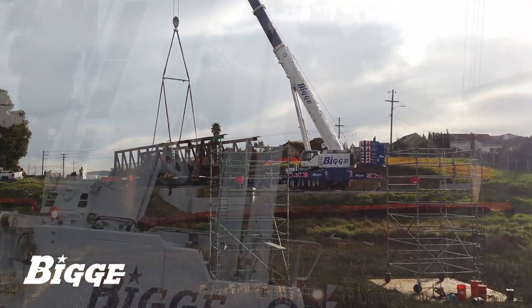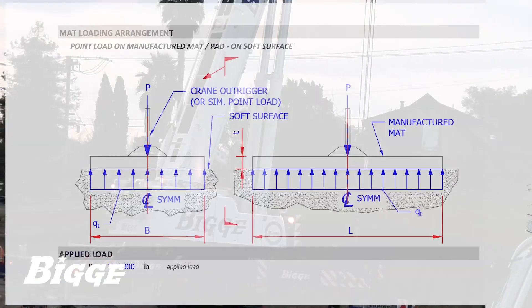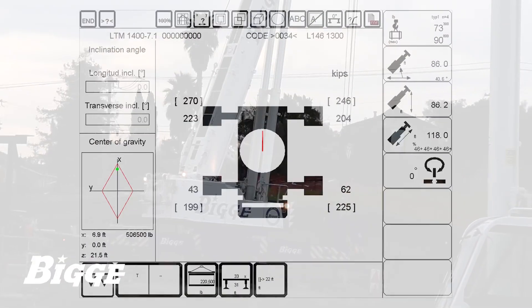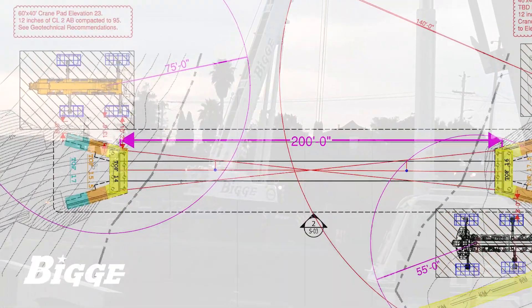This lift marked the culmination of Big E's year-long involvement in the project. In collaboration with the customer, Big E contributed to the civil engineering process, helping design the crane pads and the paths used to transport equipment to and from the job site.